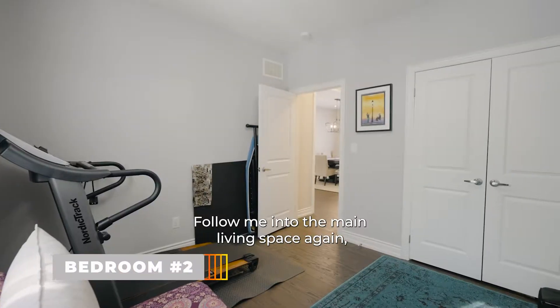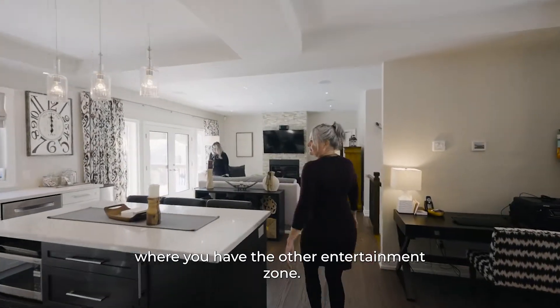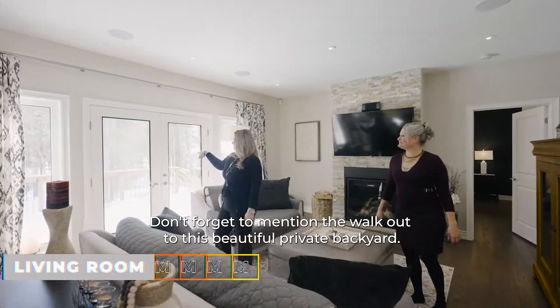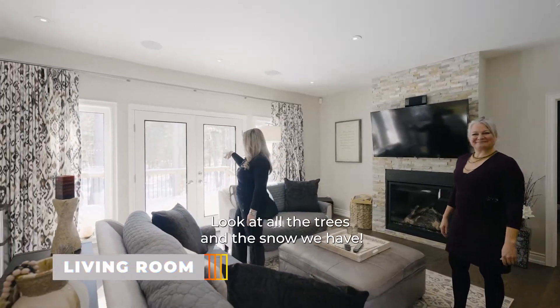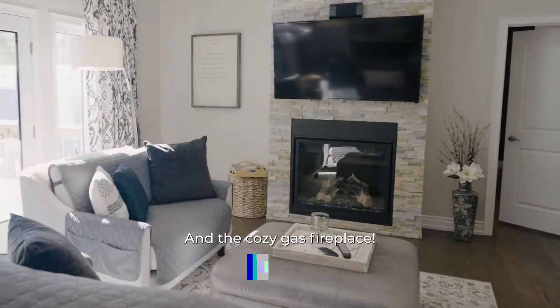Follow me into the main living space again where you have the other entertainment zone. Don't forget to mention the walkout to this beautiful private backyard — look at all the trees and the snow we have. And the cozy gas fireplace.